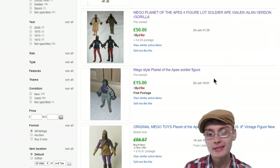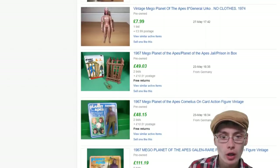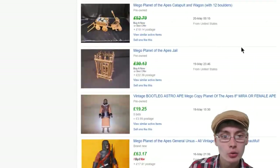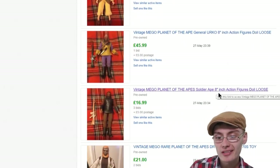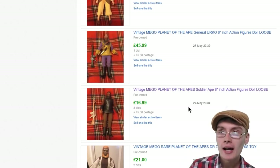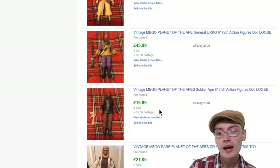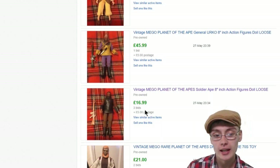Next is Mego style Planet of the Apes Soldier. We've got one there that went for 15 quid. And there's a Vintage Mego Planet of the Apes Soldier — this was the one I had, but I had it with the gun and the coat as well. I believe I got about 35 quid buy it now. So this one's gone for quite cheap on auction — obviously it hasn't got the coat though. Pretty much the exact same figure but with the coat and the gun adds value. That's quite a cool one to pick up.